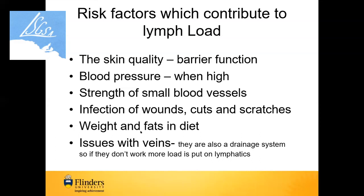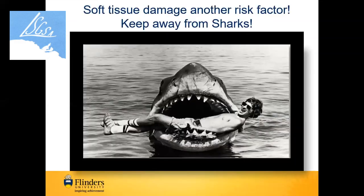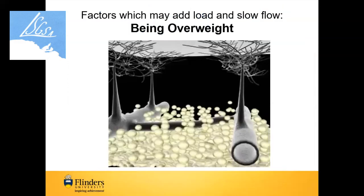Our lymphatics and veins are very close together — a lot of our lymphatics are actually in the walls of the veins. So whenever there's anything going on with the veins, problems can occur with lymphatic vessels. Soft tissue damage is also a risk factor — a motor vehicle accident damages the tissue and the lymphatics, making it difficult for fluids to be taken away. That's why whenever you get tissue damage, you get some swelling, which may last a long time.